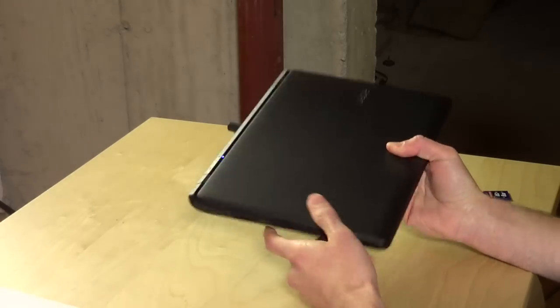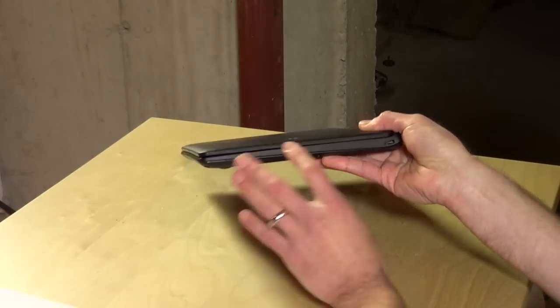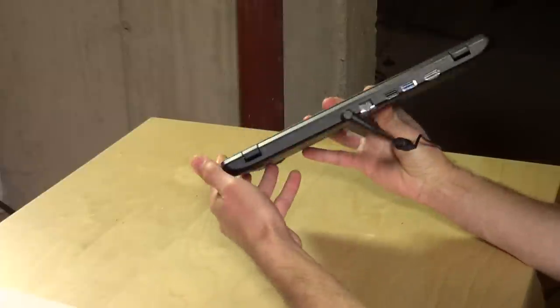On this side, you've got an SD card slot. On the other side, nothing at all — and the reason is that they've put all the ports in the back.